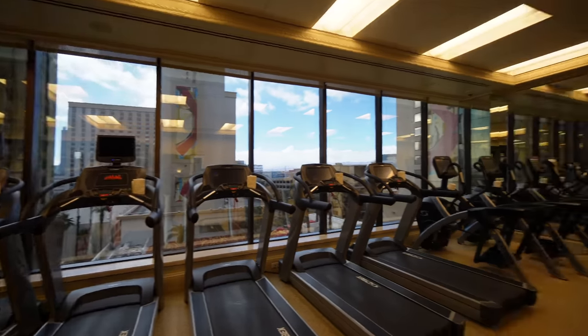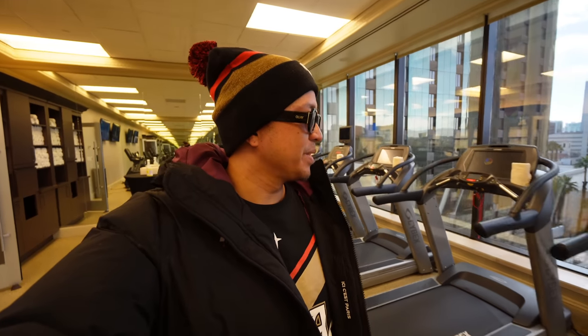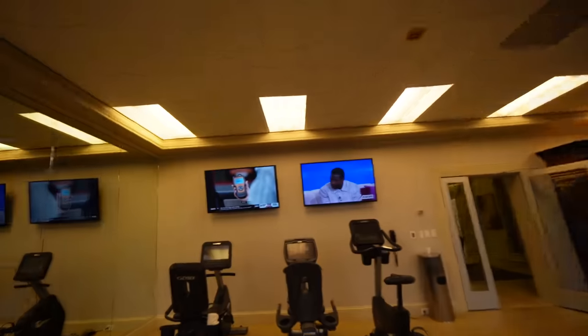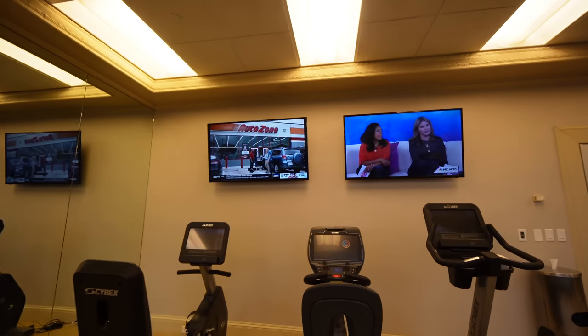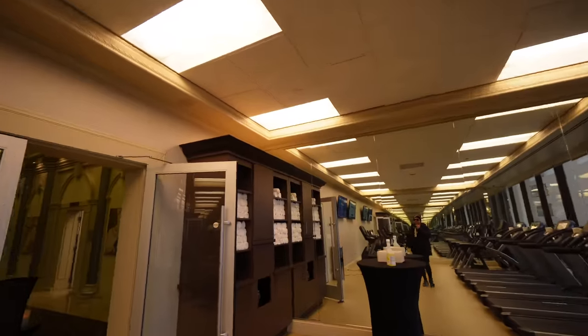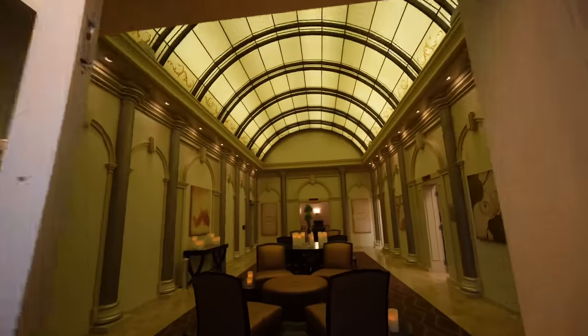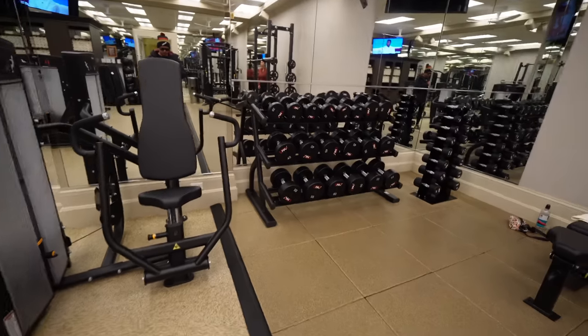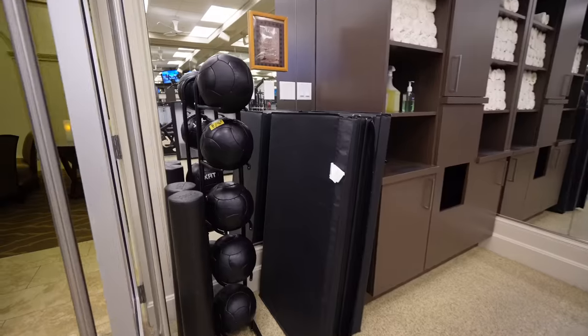They have a cardio room here with about five treadmills, a few Stairmasters, and you're overlooking the pool — nice view and a couple of TVs. They do ask you to sterilize equipment, and there are towels available. Nice spa waiting room too. They also have a free weight room with ab workout equipment, medicine balls, and all that. A little quick tour of the fitness center.